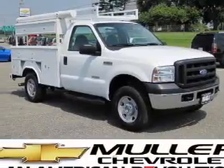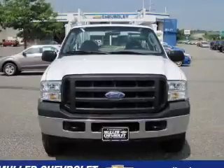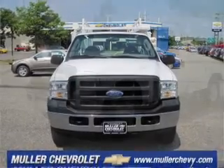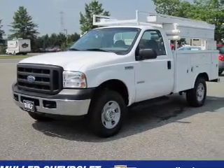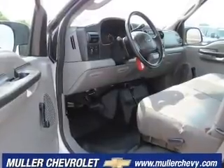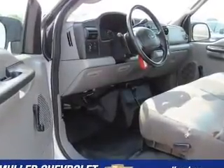You must see this 2006 Ford F250 XL that we just got into Muller Chevrolet. This F250 has a 6.0-liter 8-cylinder 32-valve engine and a 5-speed automatic that are ready to haul up to 2,900 pounds.